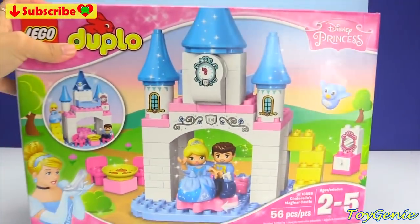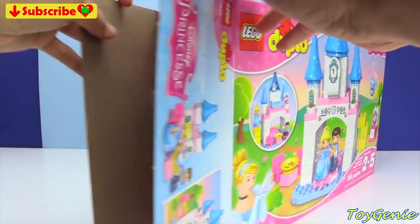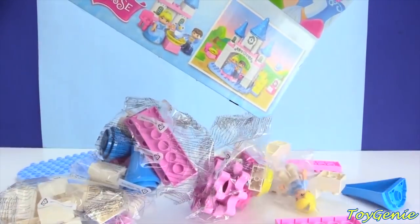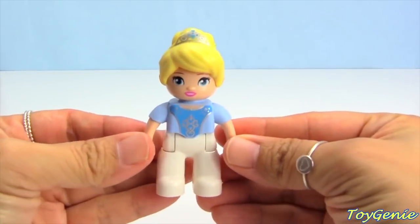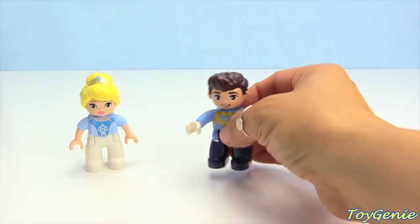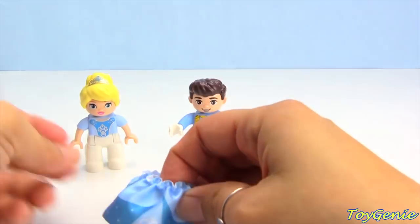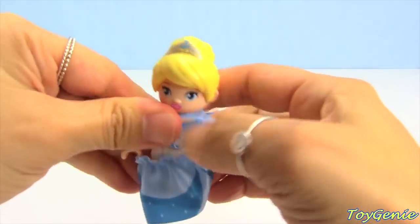Hey guys! This is Toy Genie here, and today we're building Cinderella's magical castle Lego Duplo set! Super fun — let's get this open! Here are a bunch of pieces! This set comes with three characters: we have Cinderella wearing a tiara, her Prince Charming, plus a little blue birdie! Cinderella comes with a sparkly blue skirt and we can put the skirt on her!